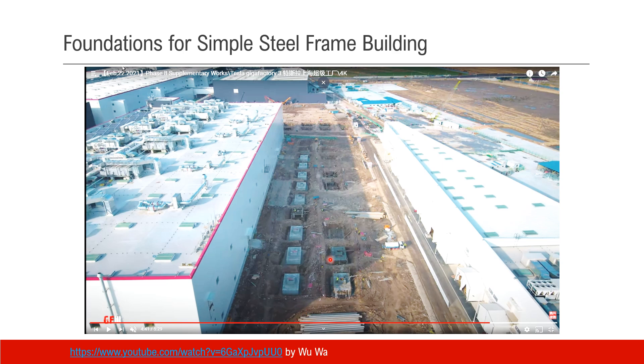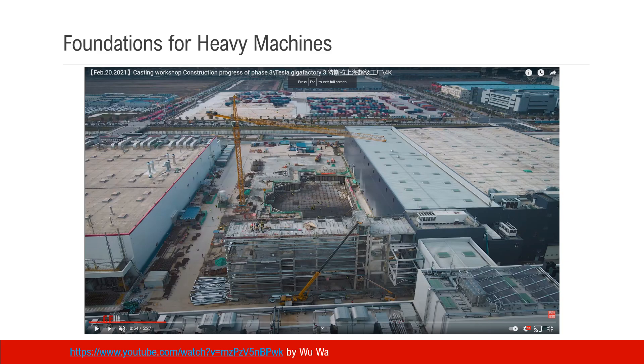You can see several foundations here. Those are the foundations for a simple steel frame building. For bigger machines like a stamping machine, they will need a much bigger foundation.